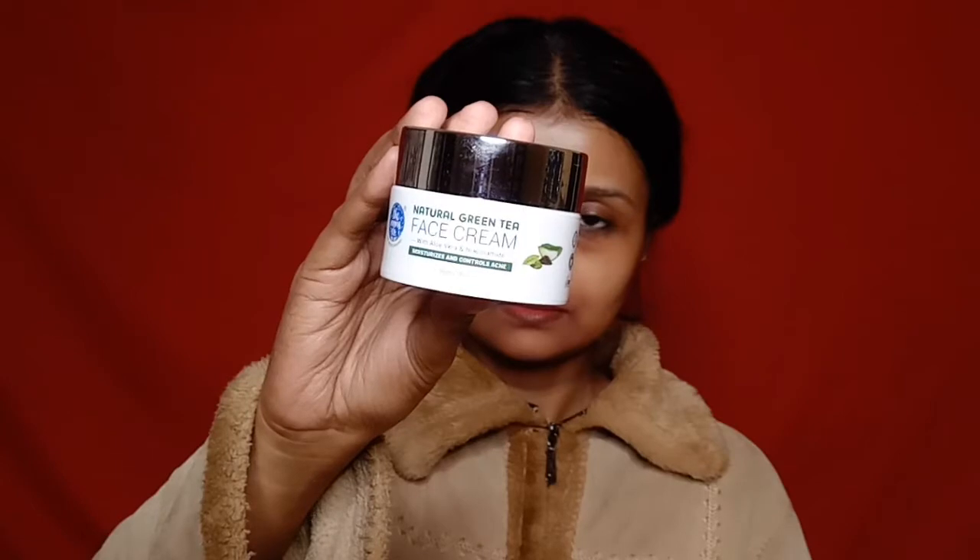Lastly, I will talk about the MomsCo natural green tea face cream. Its quantity is 50 grams and its price is Rs 577. It contains aloe vera and niacinamide which even out your skin and help with pigmentation. Aloe vera extract provides deep hydration, willow bark soothes your skin, squalene provides deep moisturization, and green tea extract helps control acne. It is a very lightweight moisturizer and not heavy on your skin.